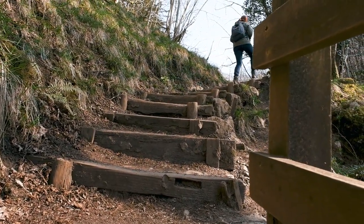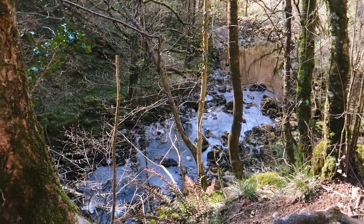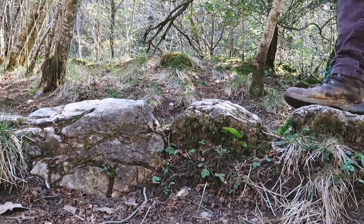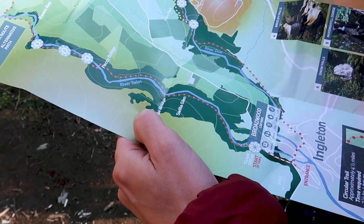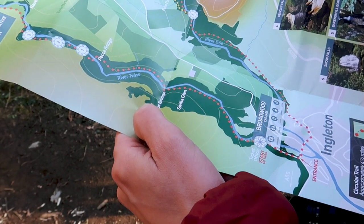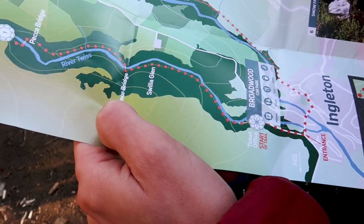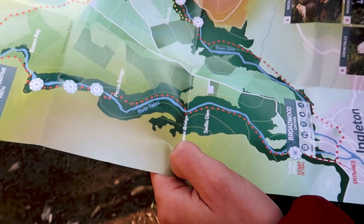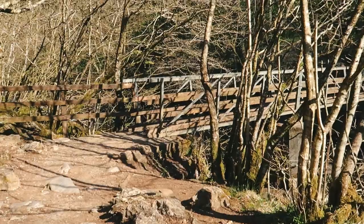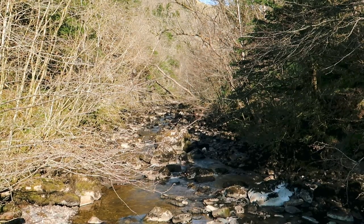We've just walked along this path and up some steps, and look at this beautiful view back down the river — it's gorgeous. It did say the trail takes two and a half to four hours, however we keep getting so distracted. From here to Manor Bridge has taken us an hour, so we'll see you in December! Next we're going across the river via Manor Bridge — it's one of those bridges where you can see through the floor. Look at this beautiful view up the river.